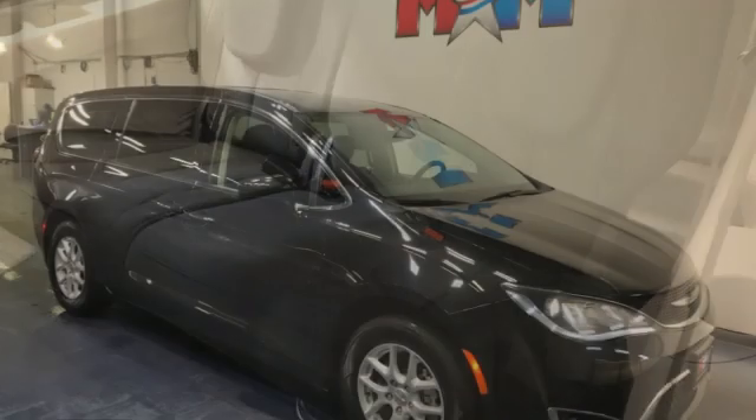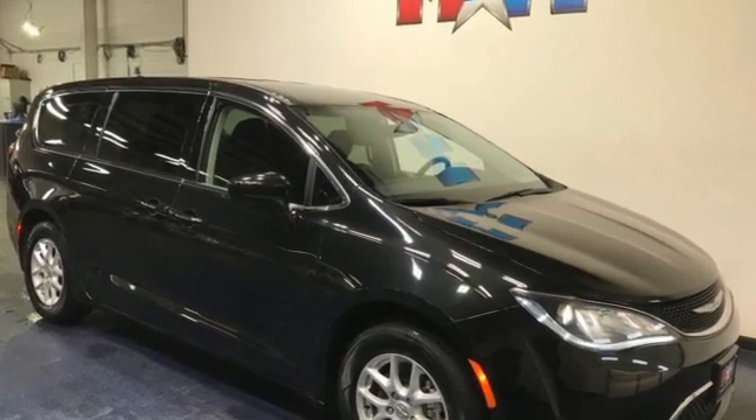Get into a Chrysler and let's do great things together. Driving is believing. Test drive it today.